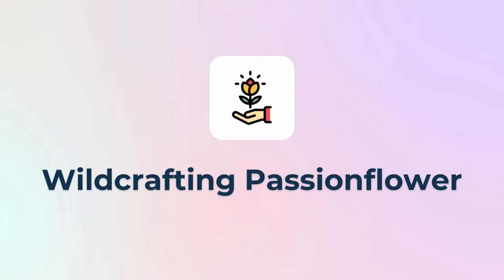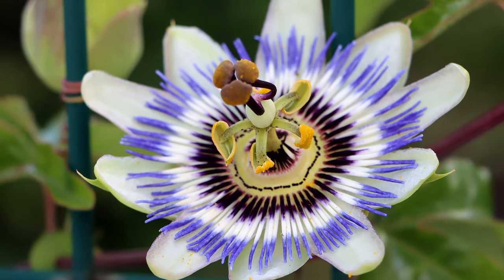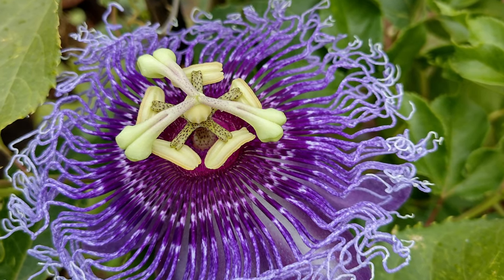You can also wildcraft passionflower. I have seen it grow wild in Florida, and I've heard it also grows wild in Georgia. Make sure that if you find it or grow it, it's actually Passiflora incarnata. I have seen another variety, Passiflora edulis, grow pretty wild where I live, and in my experience it just doesn't have the same anxiolytic effect. You're likely to find passionflower varieties at places like Home Depot and Lowe's, but those are not likely to be the medicinal variety. So when buying seeds or seedlings, make sure it is Passiflora incarnata.